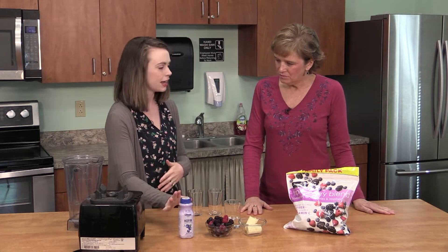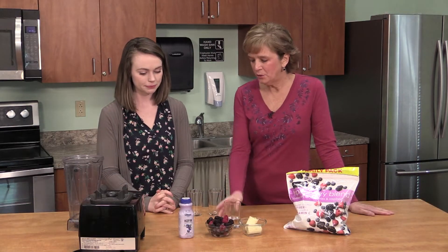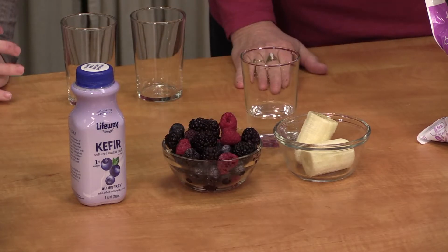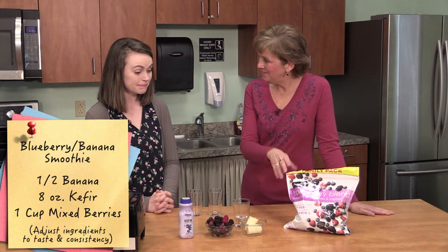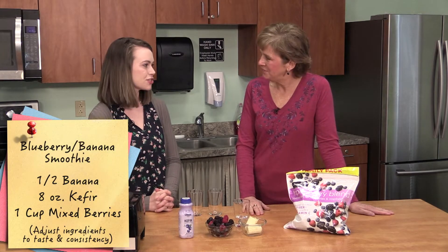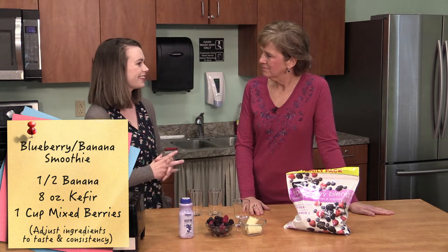Kefir is kind of an odd ingredient — it's like yogurt except it has even more probiotic cultures. It's a little thicker than milk but thinner than yogurt, so it usually comes in a container like this. You can buy it in a larger container too. And then of course we have a beautiful bowl of berries here. We know how good berries are — lots of antioxidants. You can buy them frozen so they keep in the freezer, which is especially handy in winter.